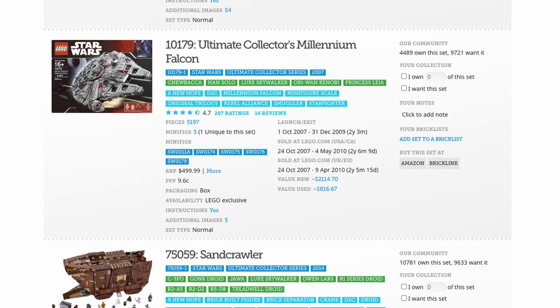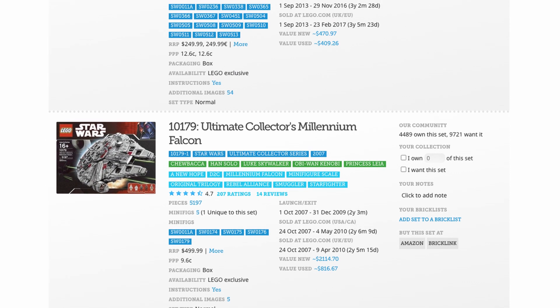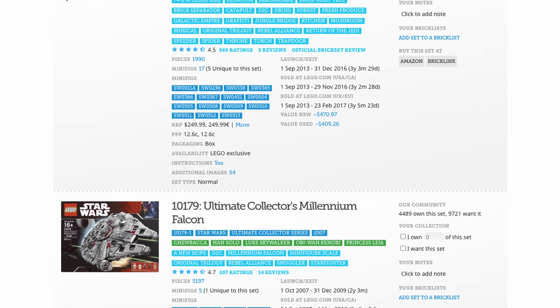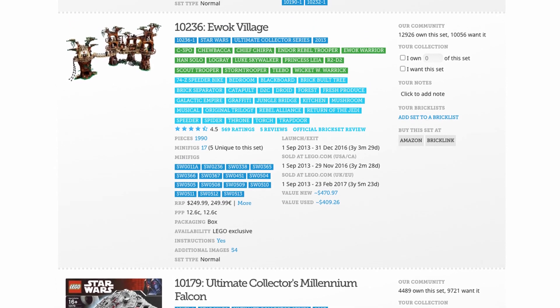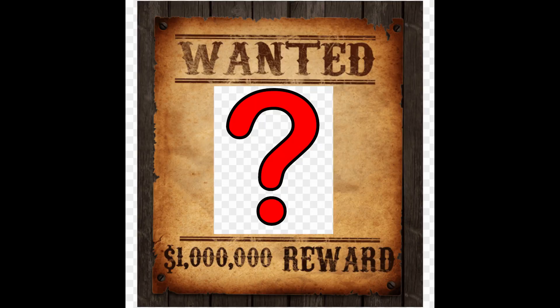The top two sets on this list are far and away the most wanted sets on Brickset. 9,600 users want the Sandcrawler, which came in at number 10, and 11,322 wanted the Imperial Shuttle. The top two, however, are wanted by well over 13,000 Brickset users. So what are they?